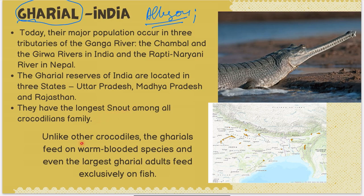The Gharial reserves of India are located in three states: Uttar Pradesh, Madhya Pradesh, and Rajasthan — because Chambal passes through all three. Unlike other crocodiles, Gharial feeds on warm-blooded species, but even the largest adult Gharials feed exclusively on fish. Their interlocking teeth are used to catch slippery fish.